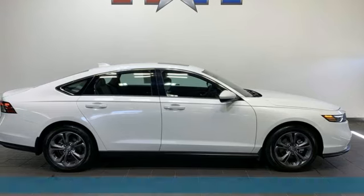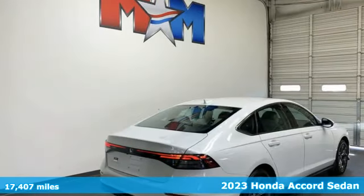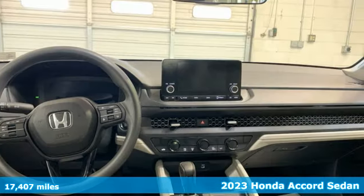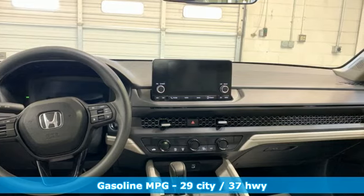It's a 2023 Honda Accord Sedan. Honda's flagship car isn't just a vehicle, it's a legacy. It comes with the features you need, and better yet, want.